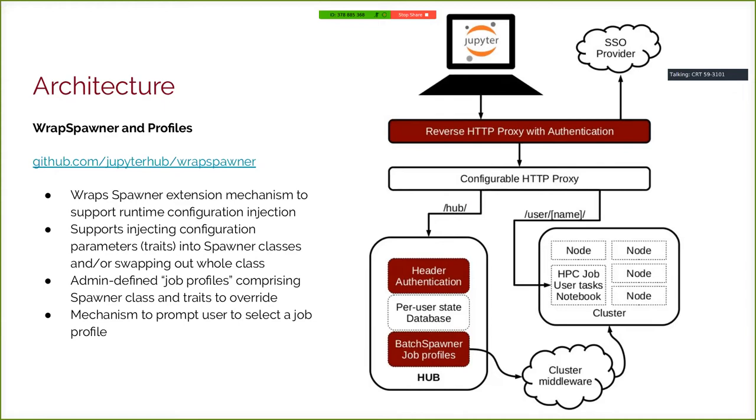The next component is Wrap Spawner. The benefit I just described — end users having no input over job parameters — is actually maybe too little input, because users may have different needs and we'd like to give them options, but not in a free-form way. The existing solutions at the time basically gave users a text box to paste parameters into their job script, which requires them to understand the intricacies of your job scripting language. Instead, we came up with a mechanism that can wrap any spawner within JupyterHub and present it as a thing that hasn't been instantiated yet.